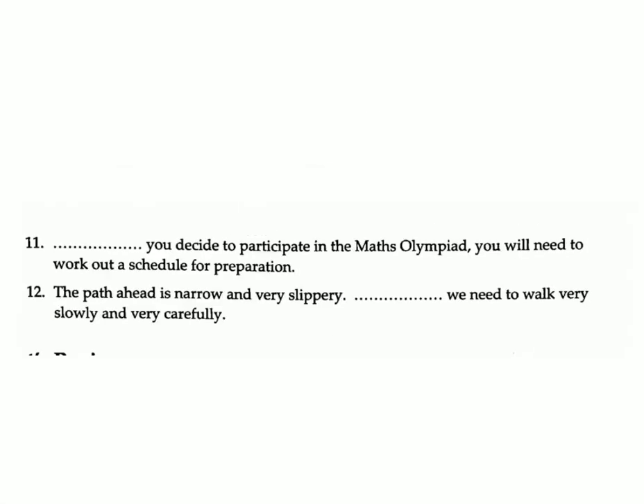Nine: — you tell her the truth — I will. Answer: either...or. Ten: Drive faster — we will not make it to the station in time. Answer: else. Eleven: — you decide to participate in the maths olympiad you will need to work out a schedule for preparation. Answer: if.